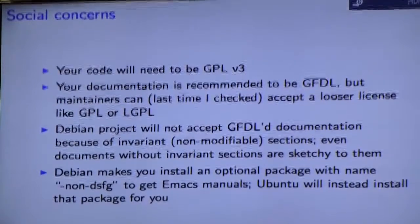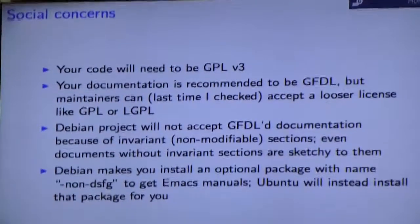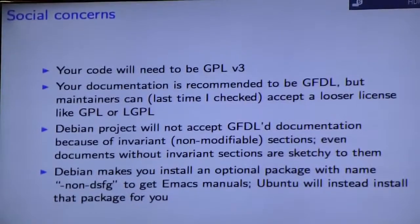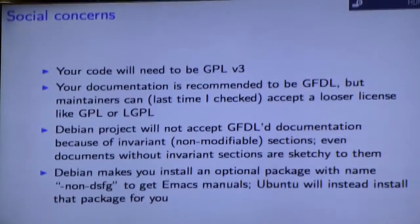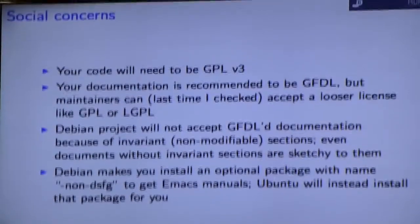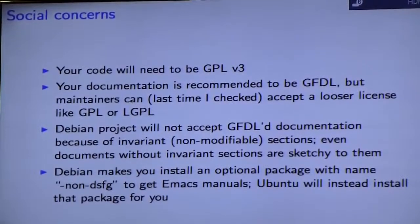I'm going to highlight a few licensing concerns because some of these can be surprising. Your code will need to be GPL v3 — the WTF license won't work here. Your documentation is recommended to be GFDL, but maintainers can and usually do accept a looser license like GPL or LGPL if you insist. The reason this is an issue is because the Debian project decided around 2006 or 2007 not to accept GFDL documentation — though to be precise, Debian does not accept GFDL documentation if it uses invariant sections. If it doesn't, it's okay.